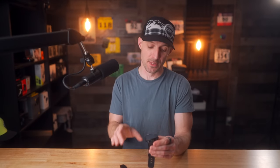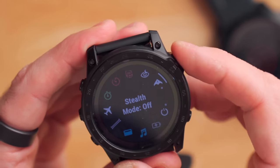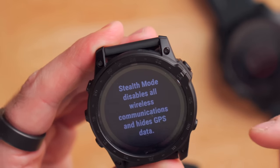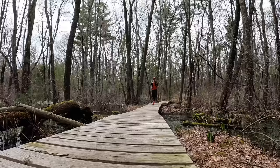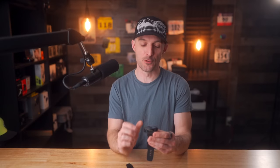The next exclusive feature is stealth mode, which disables all wireless communication and hides GPS data. It turns off Wi-Fi, Bluetooth, ANT+, and everything — no outbound radio signals from the watch at all. It also doesn't store your GPS data, so you can still see your position in real time but none of it gets recorded in the watch.